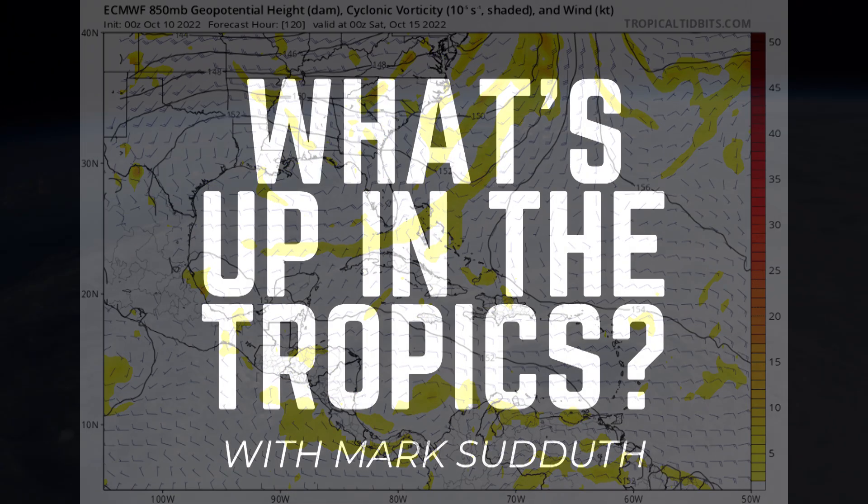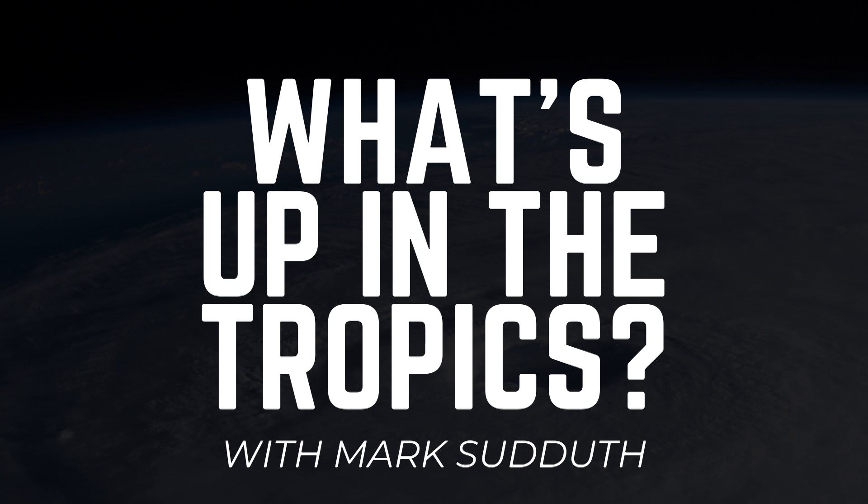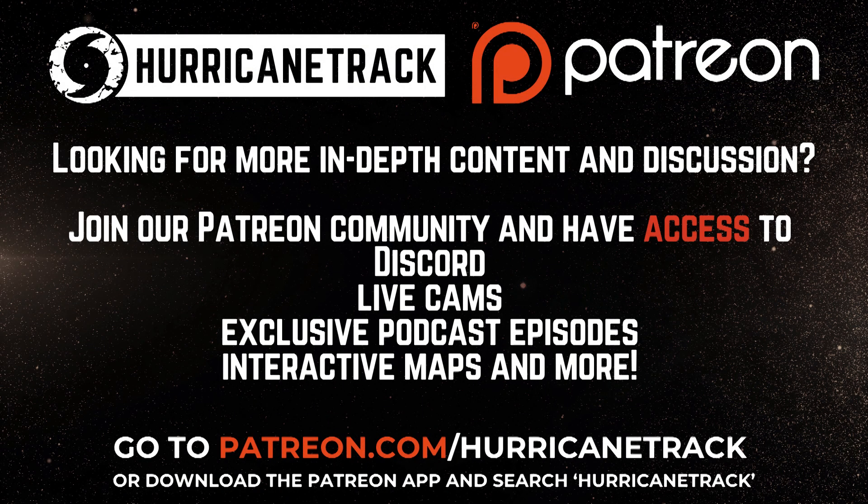I'll take a look at all of this and more, including a look through the rest of the month of October to see what might be coming. Hurricane season is not done just yet, but at least things are looking fairly benign for now. I'll cover that plus much more in my hurricane outlook and discussion video later this afternoon.